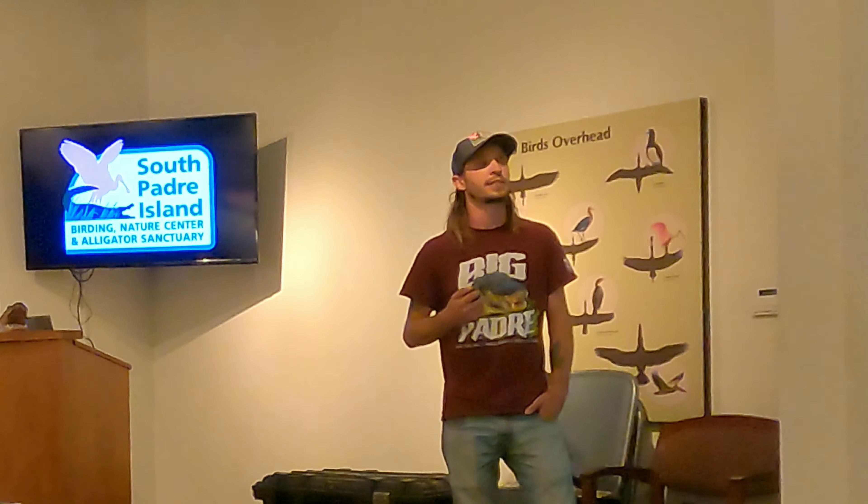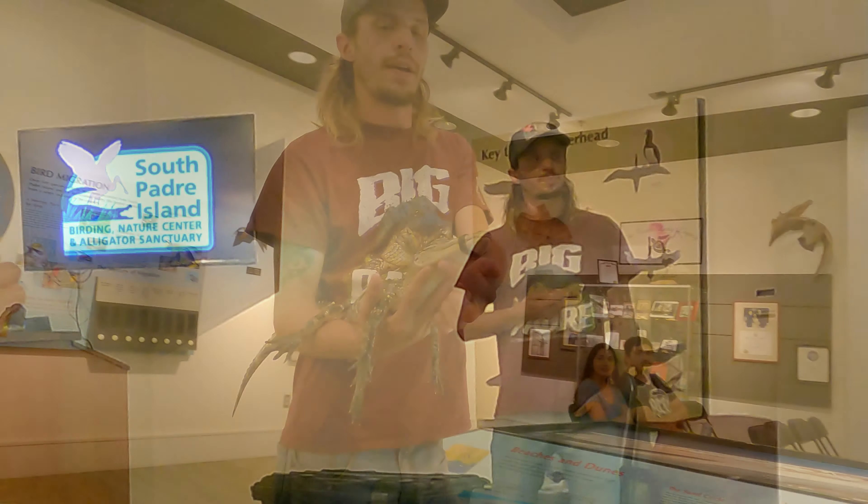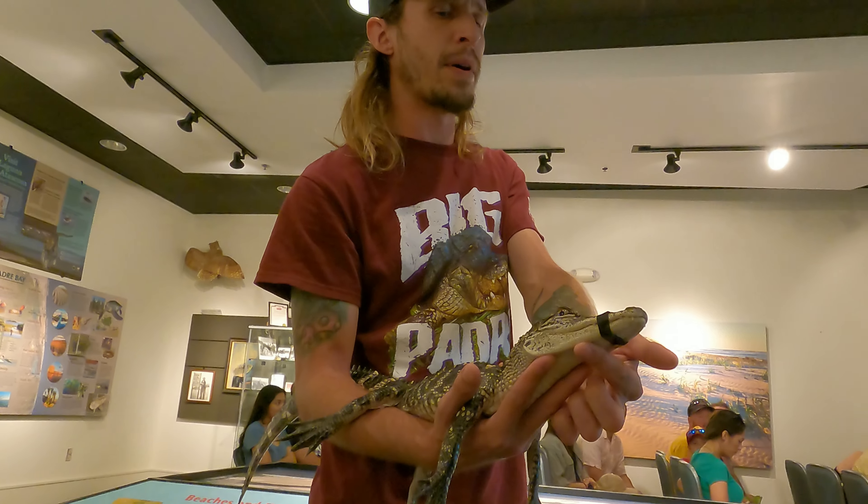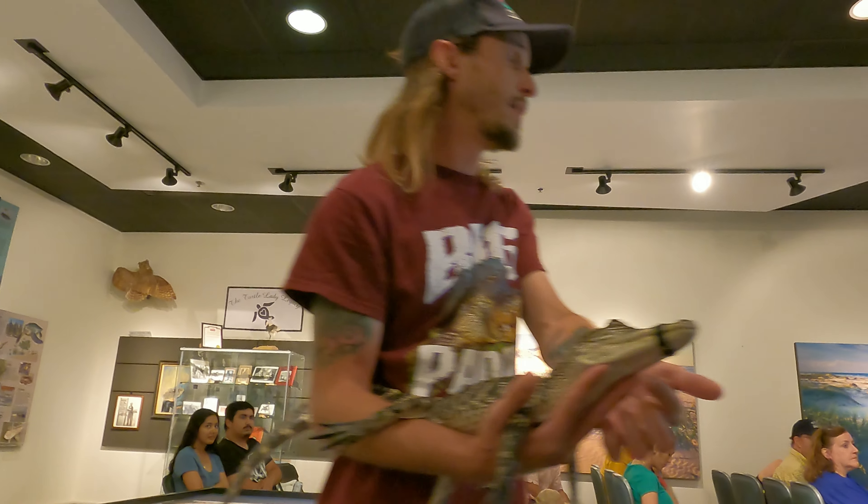If they've been fed, we handle them here. If not, we work with Texas Parks and Wildlife — generally they have us release the non-nuisance alligators in Laguna Escoza. Alligators are hypersensitive to vibration — we're talking micro changes in water pressure. So we just saw the alligator presentation and learned a whole bunch about alligators, especially the ones that live out along the Texas coast. Now they're going to come down and try to feed Big Padre.